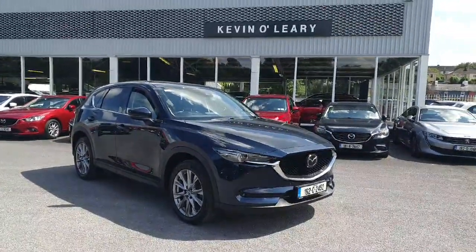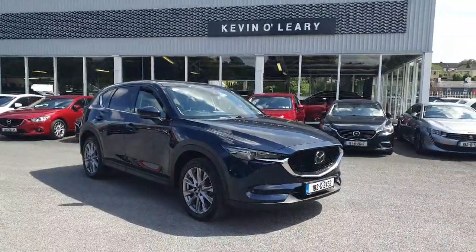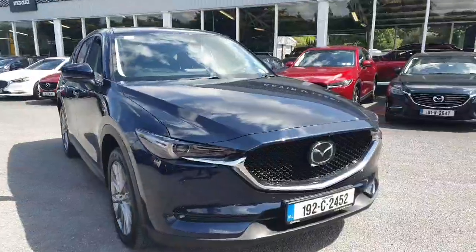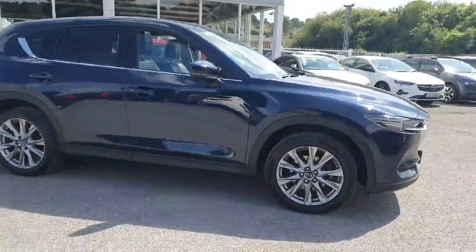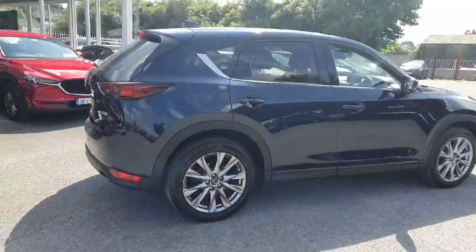Here we have the 2019 Mazda CX-5 — the 2.2 diesel in the Platinum model, finished in deep crystal blue metallic. Beautifully finished off with the front Mazda grille and badging, upgraded Platinum alloy wheels, a lovely chrome strip underneath the window, and privacy glass at the back.